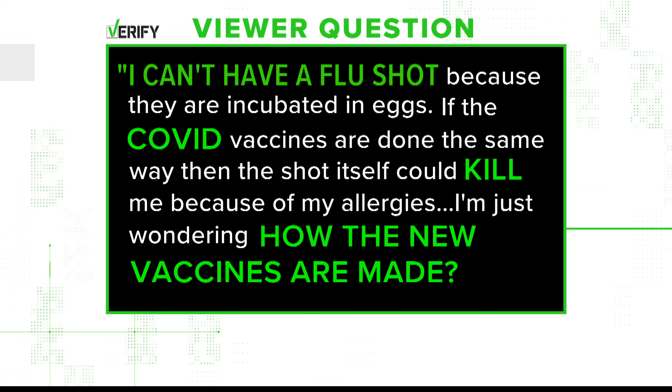How are these vaccines made? It's an important question, especially for folks who have certain allergies, like Pamela, who says she can't have a flu shot because they are incubated in eggs. If the COVID vaccines are done the same way, then the shot itself could kill her because of her allergies. So she's wondering how the new vaccines are made.